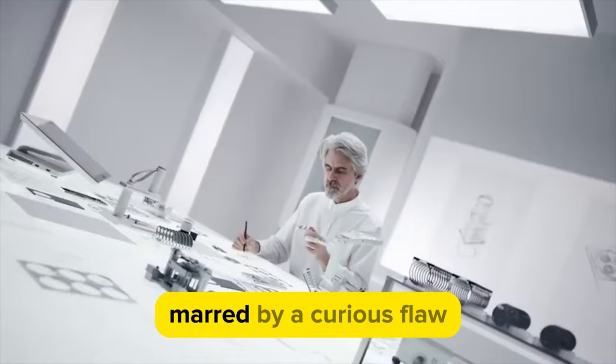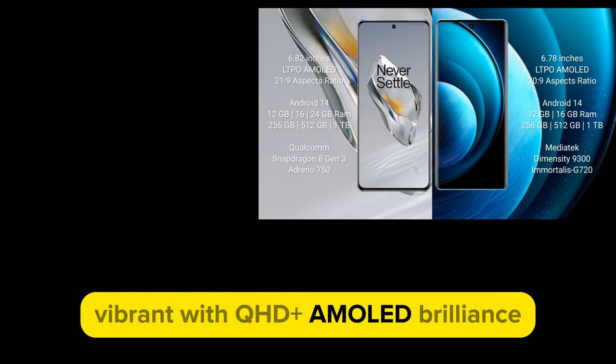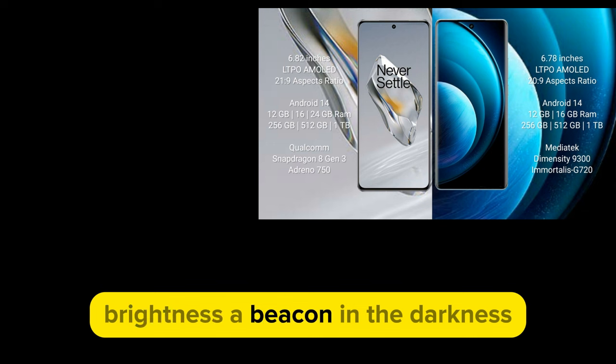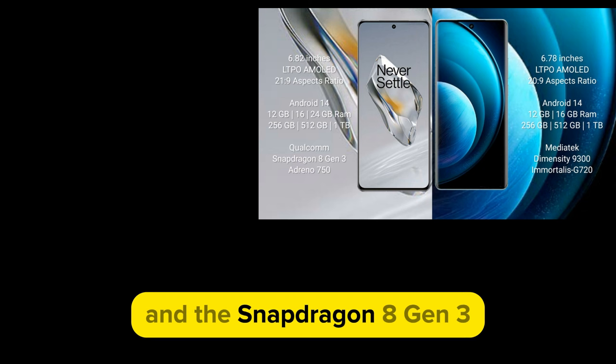Let us gaze upon the display — a stellar masterpiece. A canvas of 6.82 inches, vibrant with QHD+ AMOLED brilliance. Brightness reaches heights unseen, a testament to OnePlus's pursuit of excellence.